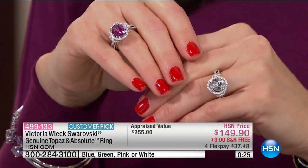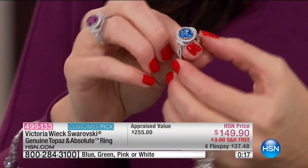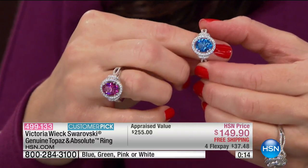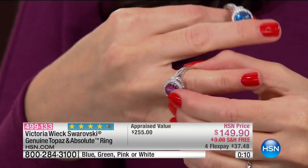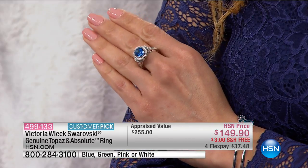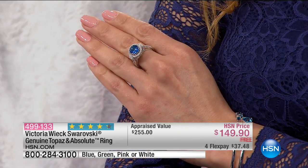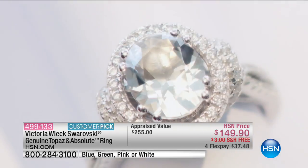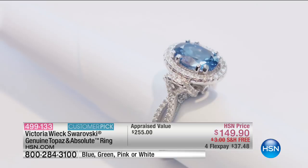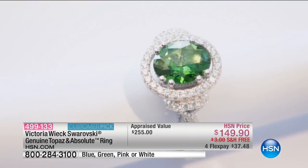Anytime you wear something colorful like this — a true gemstone like ruby, sapphire, emerald — you always end up having a conversation with somebody. Guys will say, 'What is that?' and you say it's a pink sapphire and they're like, 'Really?' It's such a conversation starter. It's so sparkly. It becomes a hand grabber. It is a beautiful piece you will enjoy at such a fantastic value today — $37.48, free shipping and handling as well.